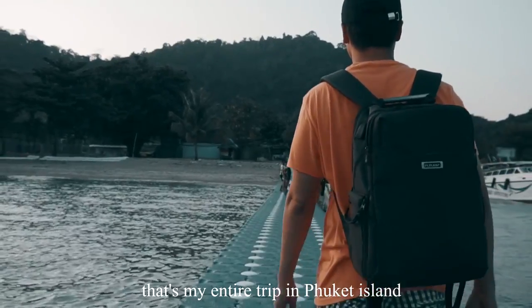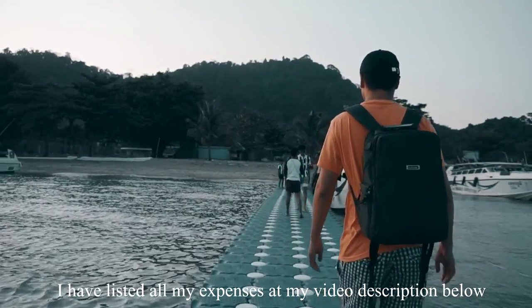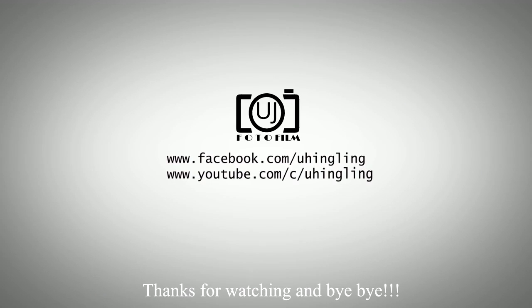That's the end of my entire trip in Phuket Island. I have listed all my expenses in the video description below. Thanks for watching and bye bye!